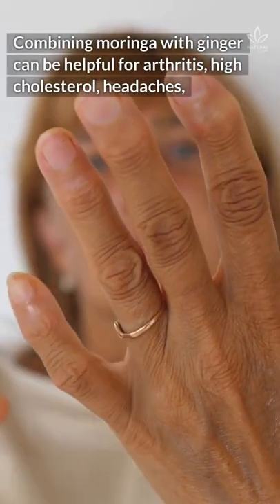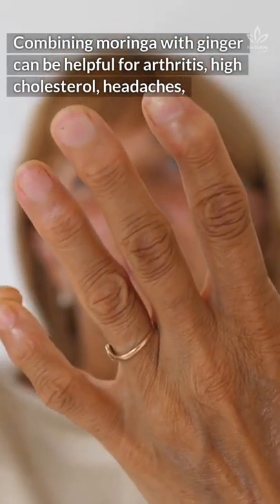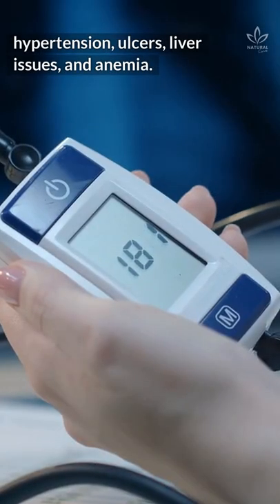Combining moringa with ginger can be helpful for arthritis, high cholesterol, headaches, hypertension, ulcers, liver issues, and anemia.